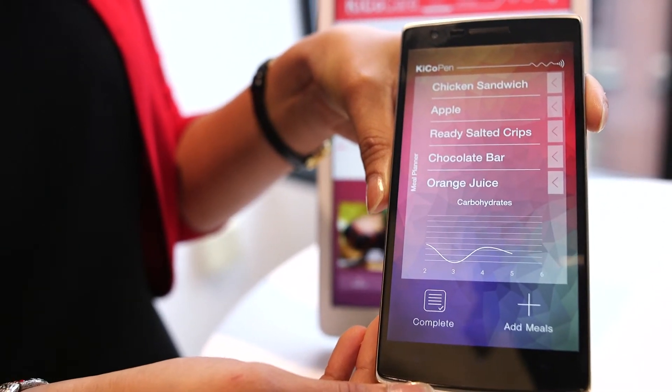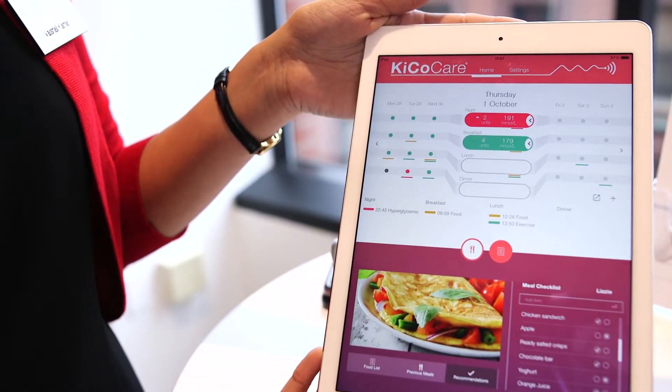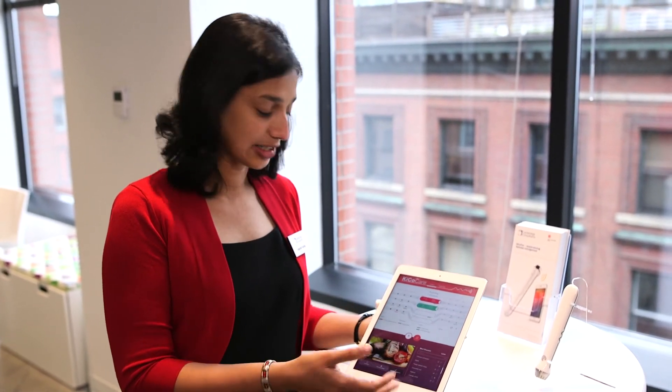In addition, you have here an example application towards a caregiver — like a mother, for example — who can get a snapshot of how their child has been doing while they are in school or elsewhere during the day.